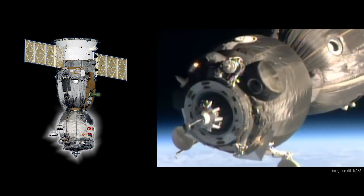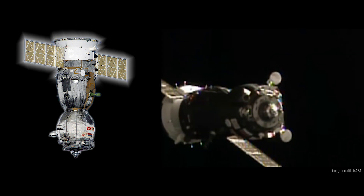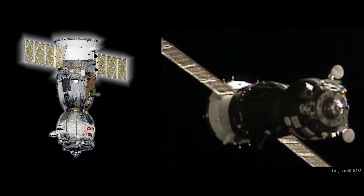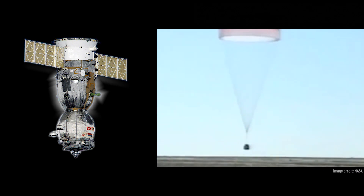The Soyuz has three basic parts. The orbital module, which crew members can occupy while in orbit before docking to the space station — it's discarded and burns up in the atmosphere when the crew returns home. The service module contains control thrusters, power supply, temperature control system, and communication equipment — also discarded and destroyed in the atmosphere on return. The only part that returns to Earth is the descent and re-entry module, where crew members sit for launch, re-entry, and landing.